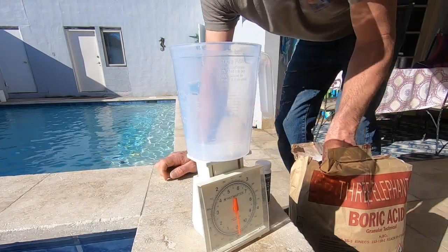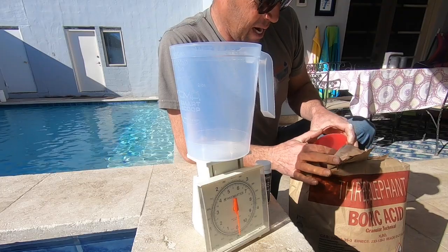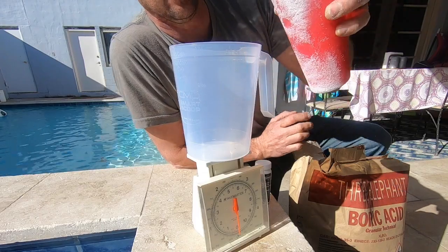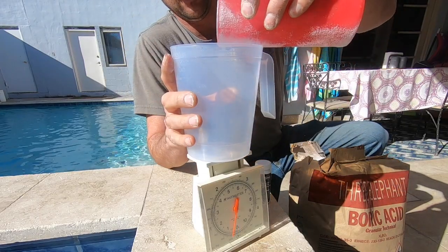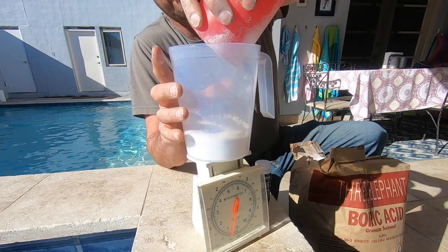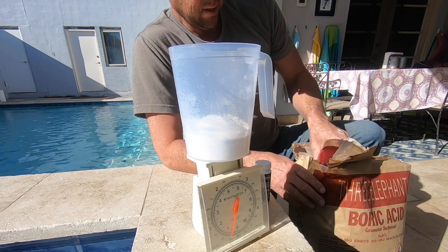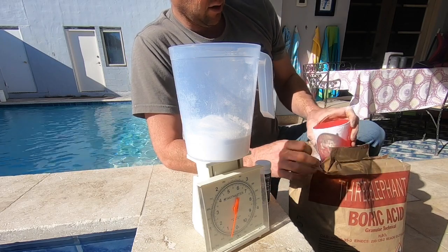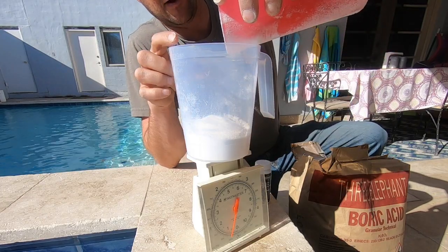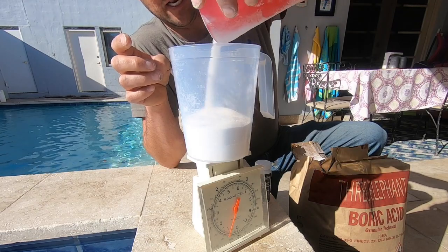I've got my scale zeroed out. I'm going to be scooping up some boric acid — this stuff is a pretty fine powder, much finer than sugar. So be careful and cautious, and we don't want to be breathing this stuff in, it's going to create a little dust. Just take it easy. Humans are able to metabolize borates without a problem — it passes through your system within reason, just like anything.